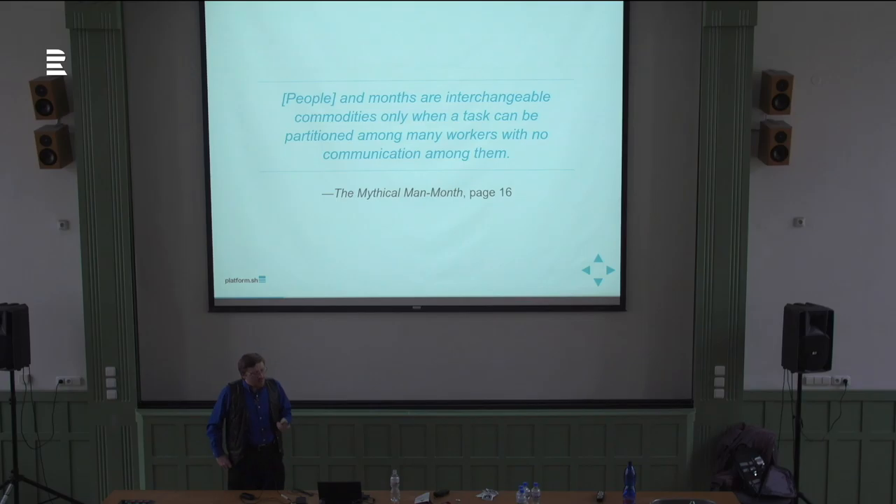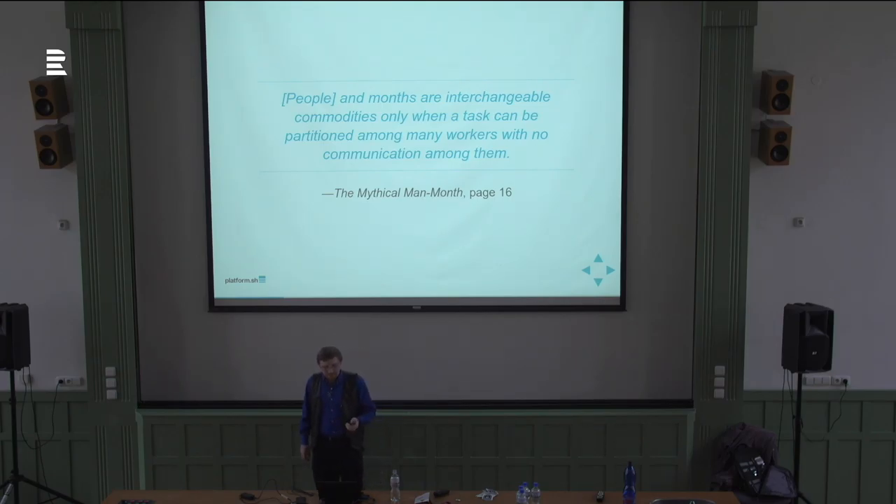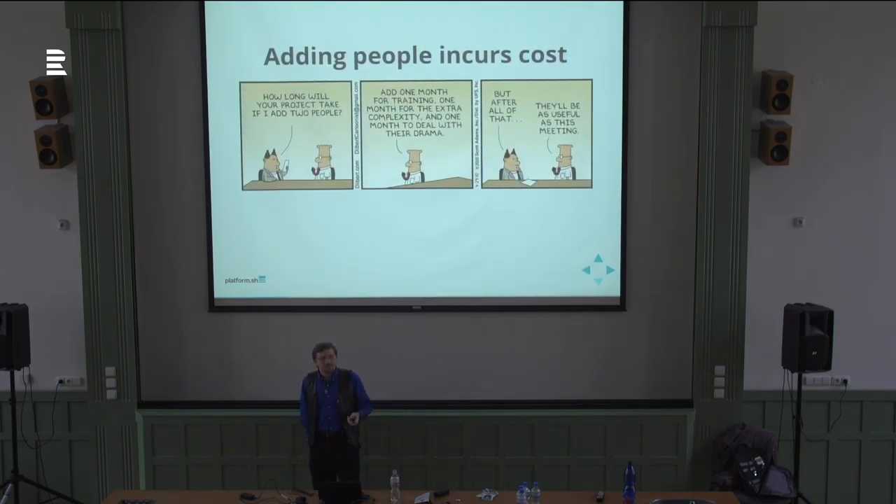People and months are interchangeable commodities only when a task can be partitioned among many workers with no communication among them — none. If you have to talk to someone else, the task is not completely parallelizable. Adding people, especially late, incurs cost. How long will this project take if I add two more people? Add one month for training them, one month for the extra complexity of more people and more coordination, and one month to deal with their drama — because people.